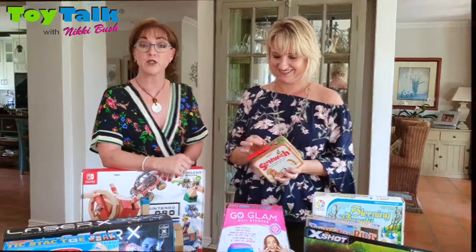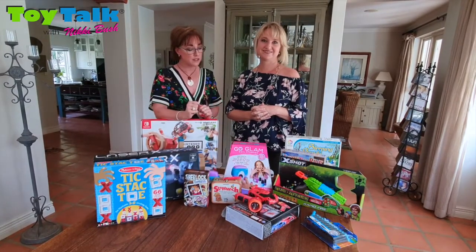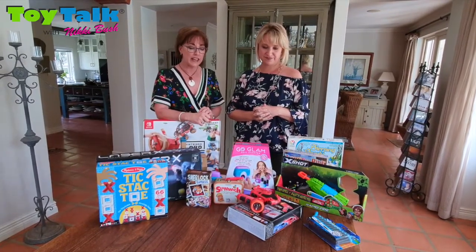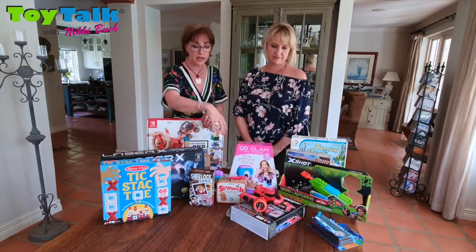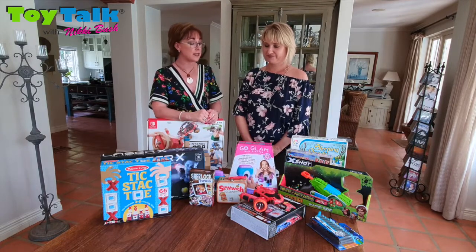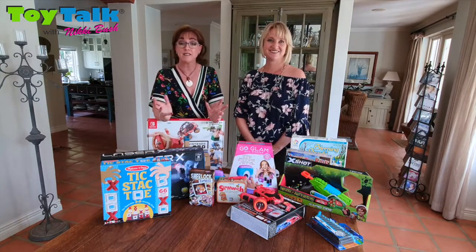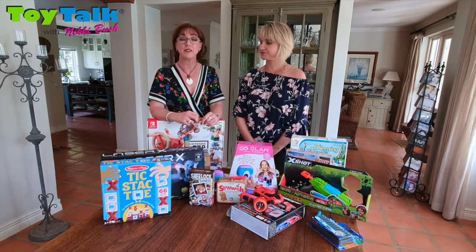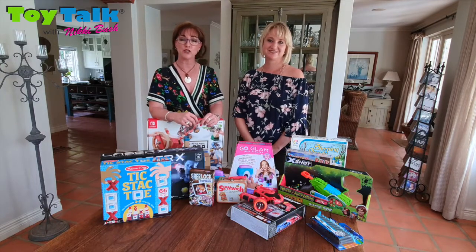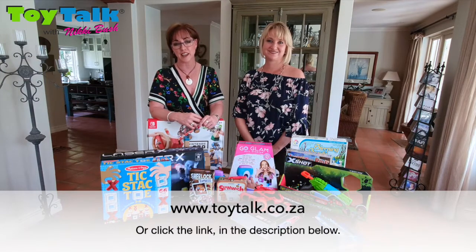Well, that brings us to the end of the 6 to 10 age category. As you can see, there's a lot of variety — there's something for everybody and it's very interactive. From playing individually — maybe decorating your nails or playing with the zero gravity laser — to games like Ticket to Ride for family fun. This is the time where you really need to solidify the relationships you have with your children before the pull of the peer group and the pull of technology. If you'd like to download the full top 50 Toy Talk 2019 list, you can go to toytalk.co.za.